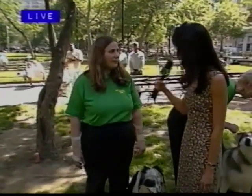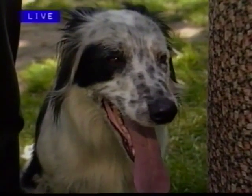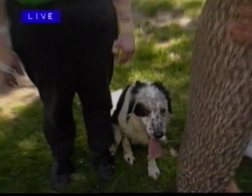Thank you for joining us today. And you are? I'm Carol. Hi Carol. And who is this? This is Rascal. Now, how did you become involved with this? I just found out about it a couple of years ago. And do you think Rascal enjoys it? Yes, he does. Yeah, you guys have fun together.